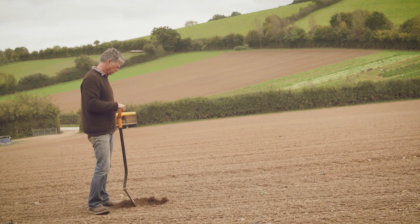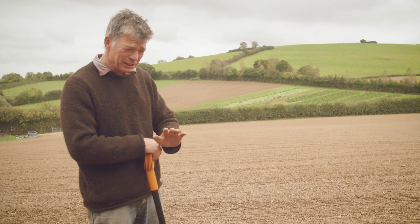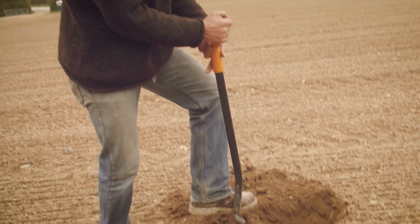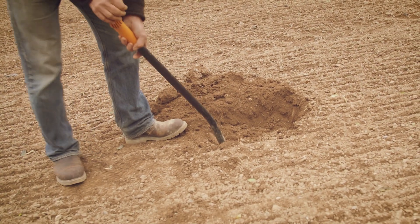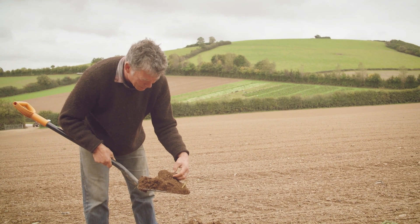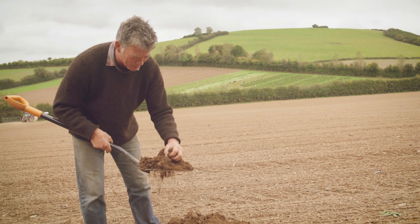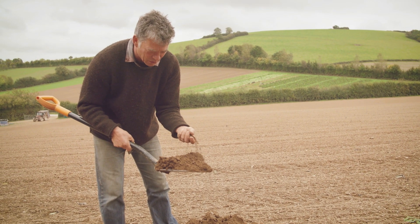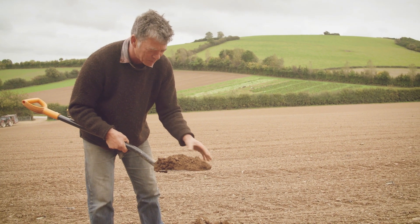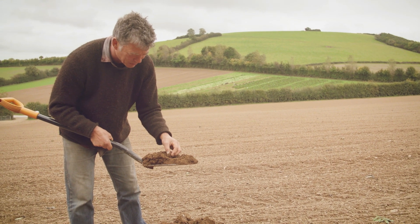This field was pasture six months ago. We did plow it and grew a crop of courgettes - fortunately it was dry when we did all the cultivation, so I know we haven't damaged it. Digging into it, the spade just goes in really easily, which is always a good sign. And look - we've got a lovely earthworm there, which is always a good sign of a healthy soil. Plenty of them, and it's just crumbling really finely; there's no sign of compaction.